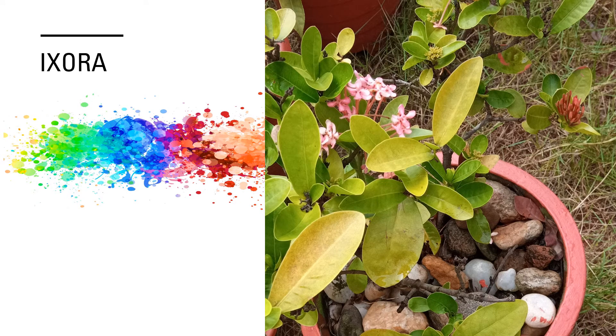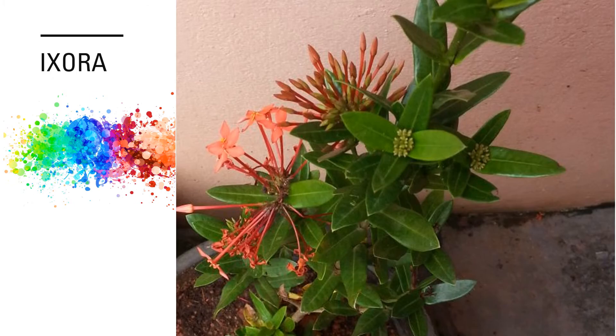This Ixora has pale pink flowers and multiple flower buds which look almost reddish. Here we have an Ixora with reddish flowers and quite a few green buds which are quite immature and yet to show the colour of the flowers. Other buds seen at the top are reddish, almost ready to bloom.